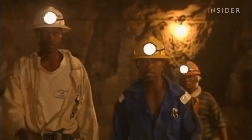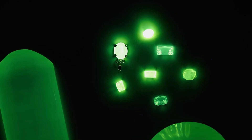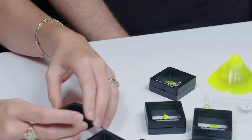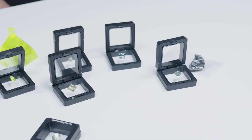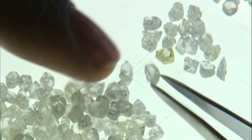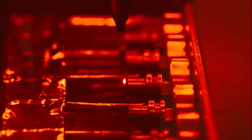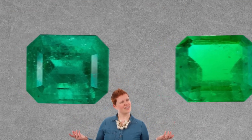One growing trend is the use of lab-grown gemstones. These stones are created in a laboratory but are chemically, physically, and optically identical to natural stones. Because they don't require mining, lab-grown diamonds, sapphires, and emeralds are a fantastic eco-friendly alternative — and they often come at a lower price point while offering the same stunning appearance. For a truly unique sustainable option, consider reclaimed gemstones taken from vintage or antique jewellery and repurposed into new designs, reducing demand for new mining while giving an old gem a new story.